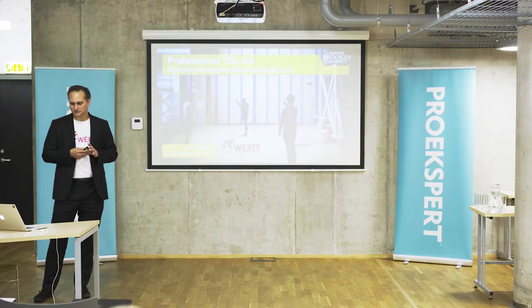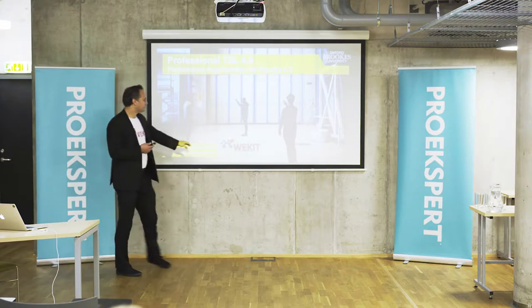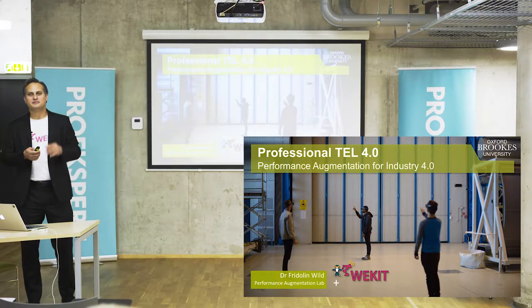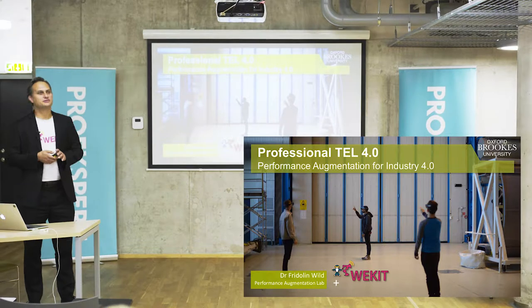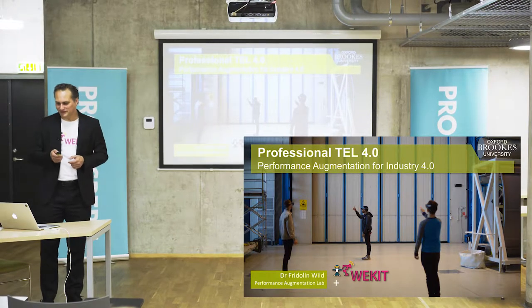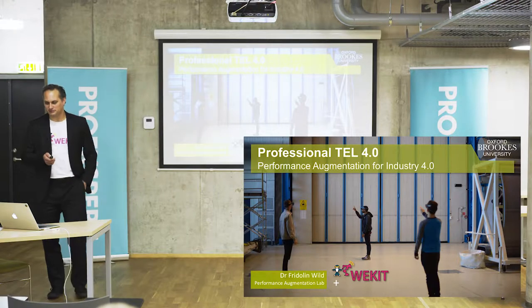Before I do so, I wanted to acknowledge that this is not just my work, but rests on the shoulders of many, some of whom are here in the room: Ralf Klammer, Anna Wofk, Michael Fomenik. So anything I get wrong, blame me, but please do talk to the other people if you have further questions.